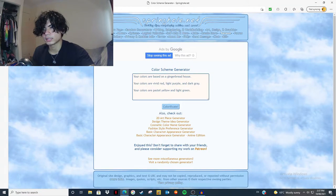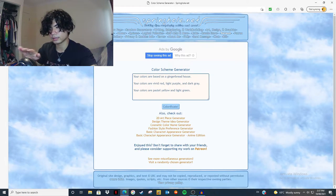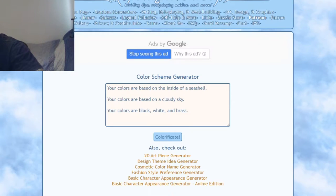So here we are at the color randomizer. As you can see, your colors are based on gingerbread house — vivid red, light purple, dark gray. So we'll just colorificate again. Your colors are based on the inside of a seashell. Your colors are based on a cloudy sky. Your colors are black, white, and brass.